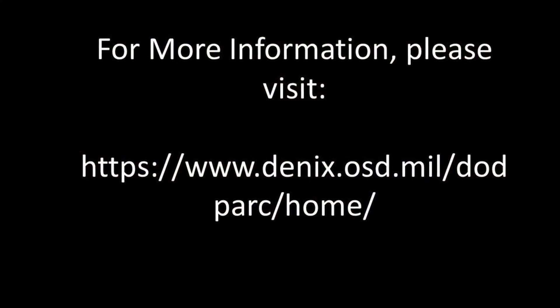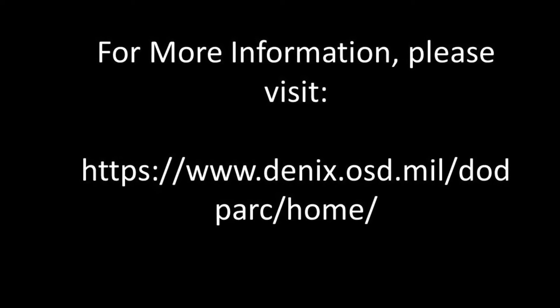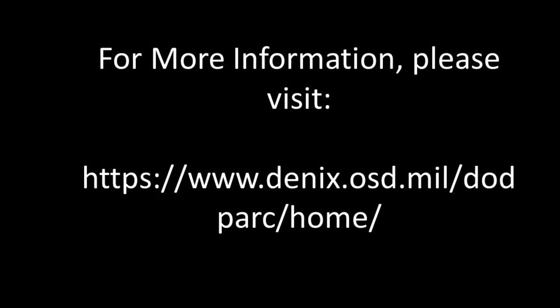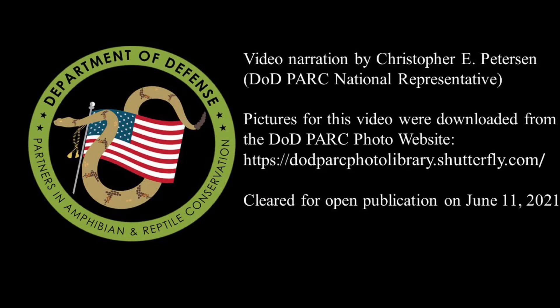For more information on the cottonmouth, including a fact sheet and videos on snake removal and safety techniques, please visit our website. Thank you for watching Episode 1 of the DoD Park Species Profile Video Series.